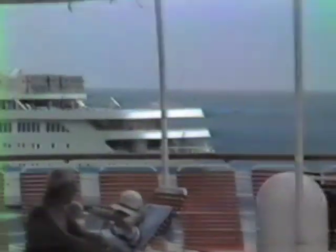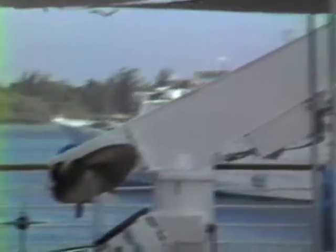New Amsterdam — that's on that side. Across is our deck. On the other side is the Skyward, which was with us at the last stop at Cozumel.